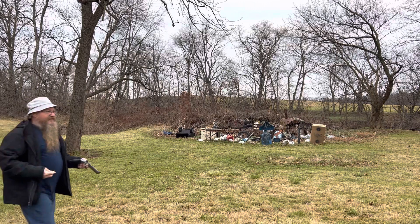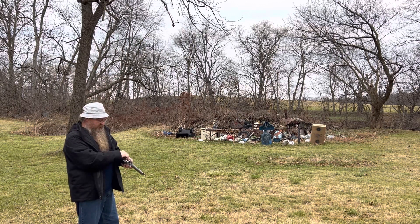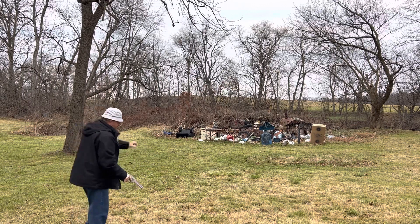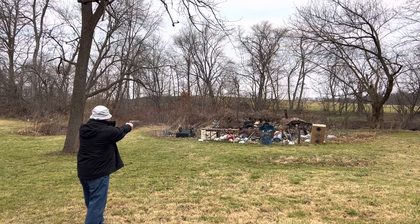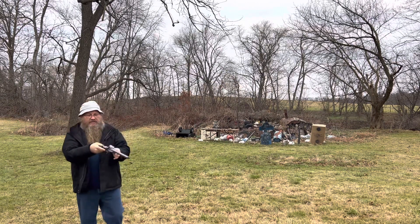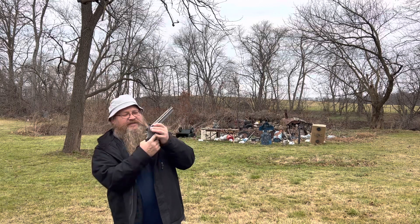I'm gonna try an eight-round double-action mag dump for no reason whatsoever — except yeah, I did it. Here we go. Got a little excited on the first round — I got some missed trigger pull. This is pretty hard.